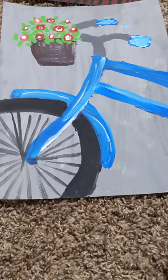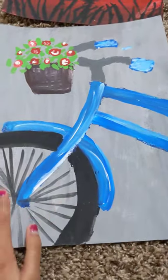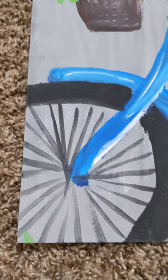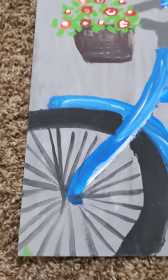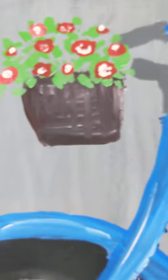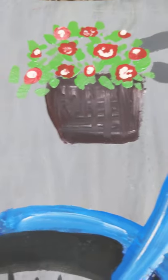This painting is a bike. It's a blue bike with a tire, and I just like the look of it. It has a little basket, which you can see is very textured with lines, and it has these roses on it.